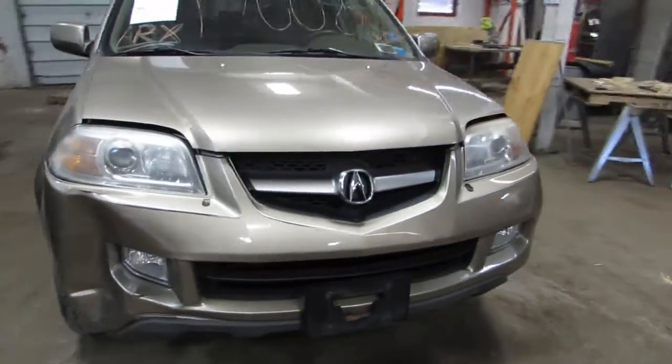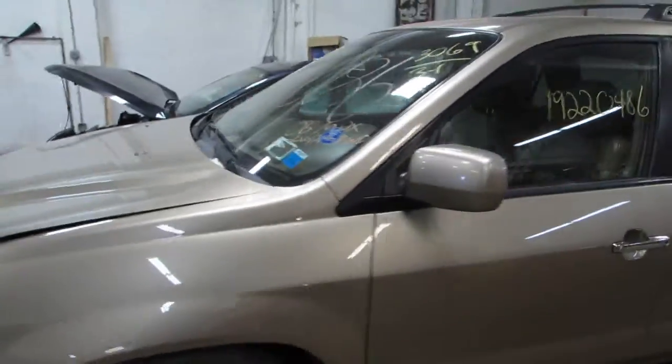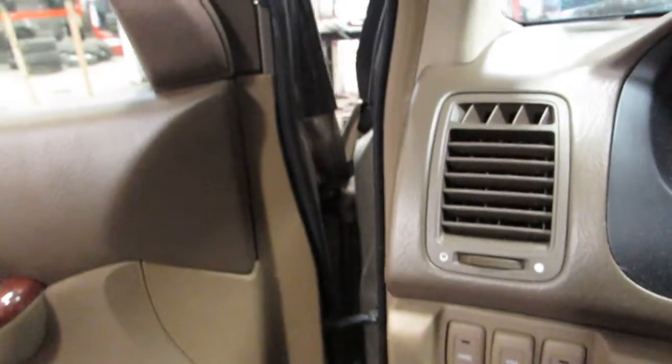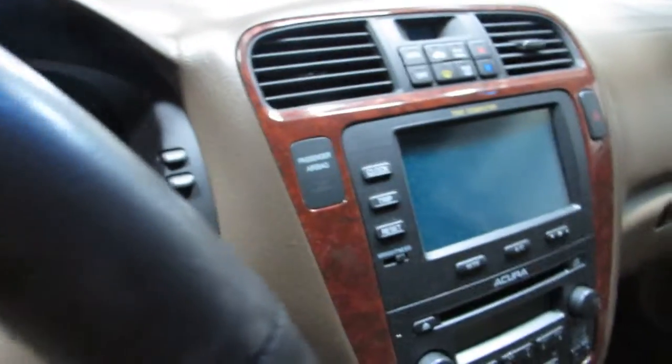Welcome to the Tom's Foreign Auto Parts video portion of our inventory. Here we have stock number 170-086, it's a 2006 Acura MDX. It's a 3.5 liter, 6 cylinder engine, and there's about 104,000 miles on the vehicle.